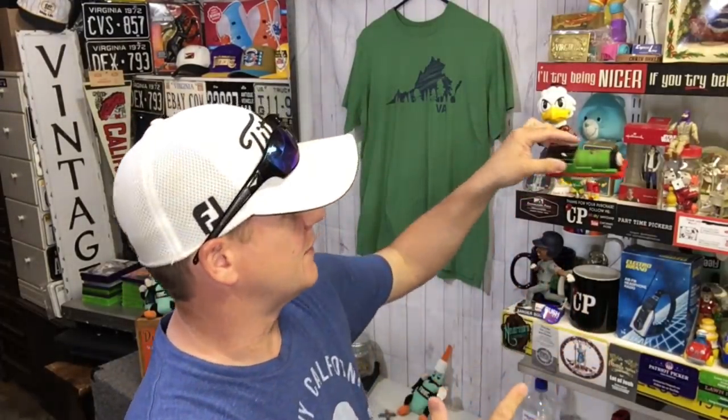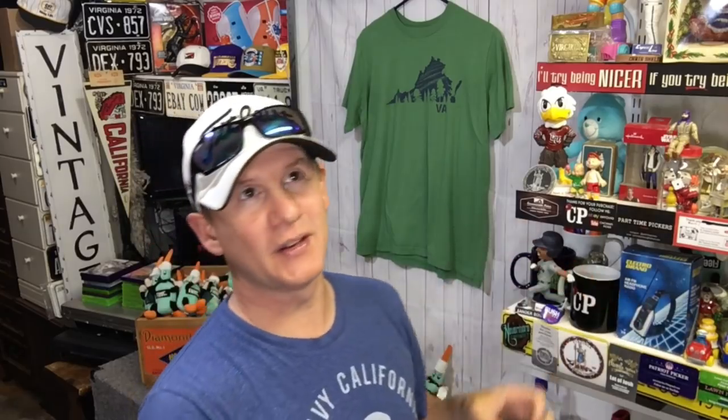I picked this up for a quarter — I pick these up whenever I see them. The electric ones are the ones that move. They'll sell. This one took forever; it's been sitting in these videos for a long time. I bought it last summer and never touched the price — $6.95 plus shipping, paid a quarter for it.